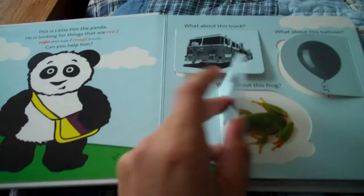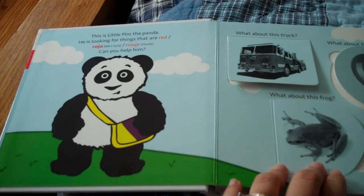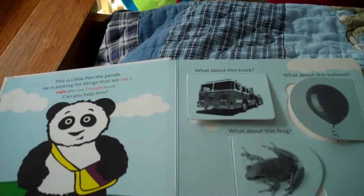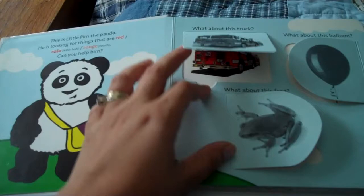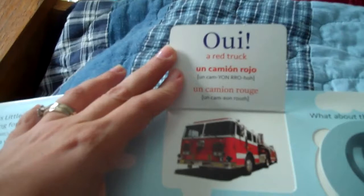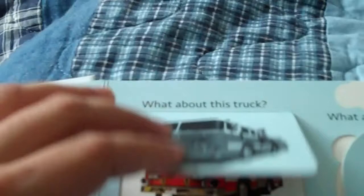You can see there's a little panda — the panda from the videos — who walks you through the book and is trying to find different objects with different colors. So the first question is, Little Pim is looking for things that are red. Please help him find something that's red. You open up these flaps and in the flaps they have English, Spanish, and French for you to go through one by one with your child. In this one it's a balloon!